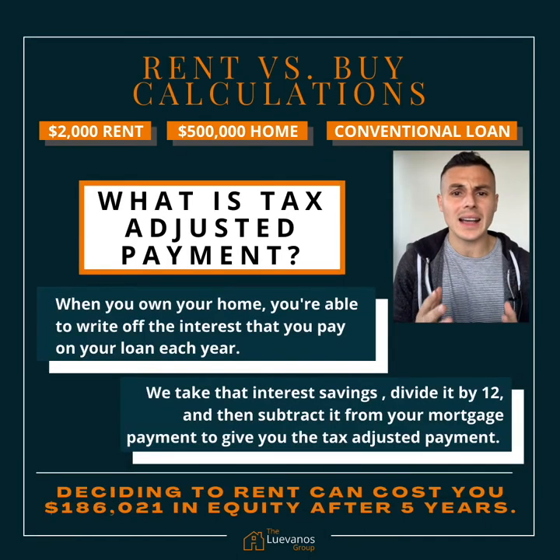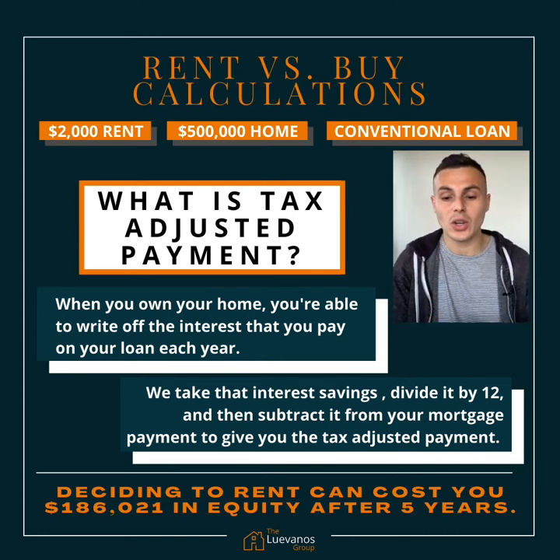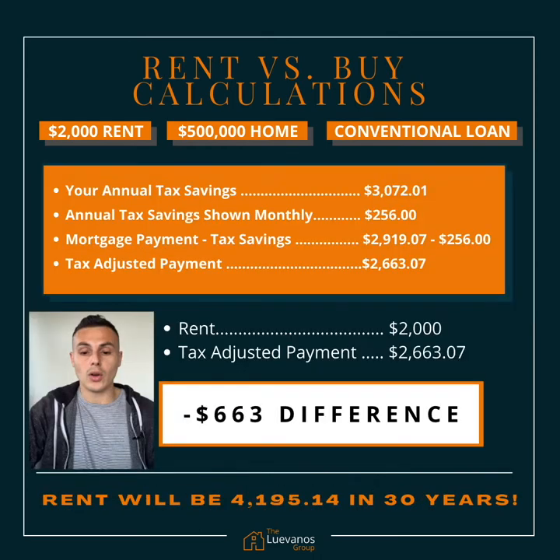What is the tax-adjusted payment? When you own your home, you're able to write off the interest that you pay on your loan each year. We take that interest savings divided by 12 to give you your monthly tax-adjusted payment. In this situation, your annual tax savings is going to be about $3,077 — divided by 12 shown monthly, that's $256 — so your tax-adjusted payment is going to be $2,663.